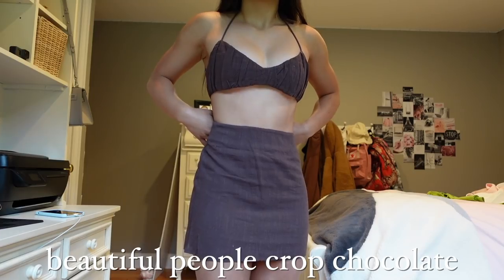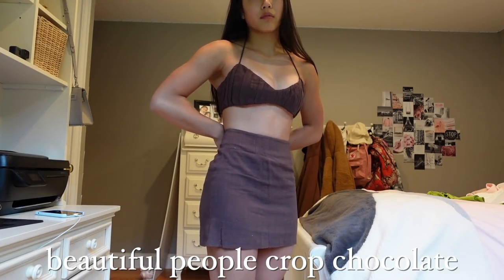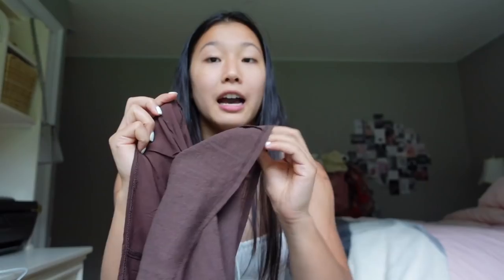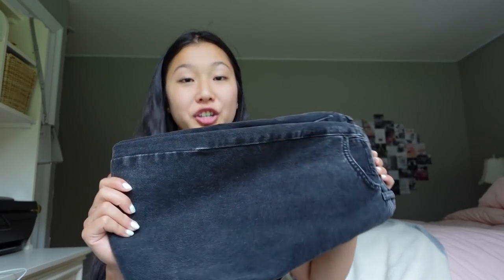This is the same exact set but in a different color — the Beautiful People crop in chocolate, identical to the last piece except in chocolate. We have the same pleated front and stretchy back — it's a halter bralette design. I love that this color is more on the neutral side, a little more safe if I'm not feeling a super vibrant color. We also got the matching Return of the Sun miniskirt in chocolate — same exact skirt, very flattering. The skirt is double-layered with a thin silky inner layer and a fabric outer layer, which prevents it from being see-through while allowing optimal movement.